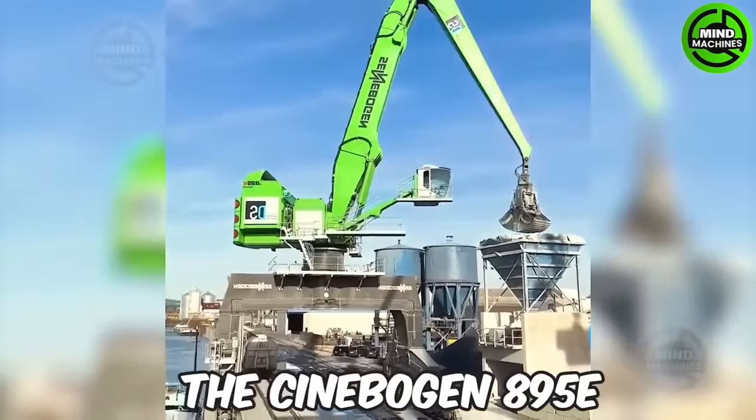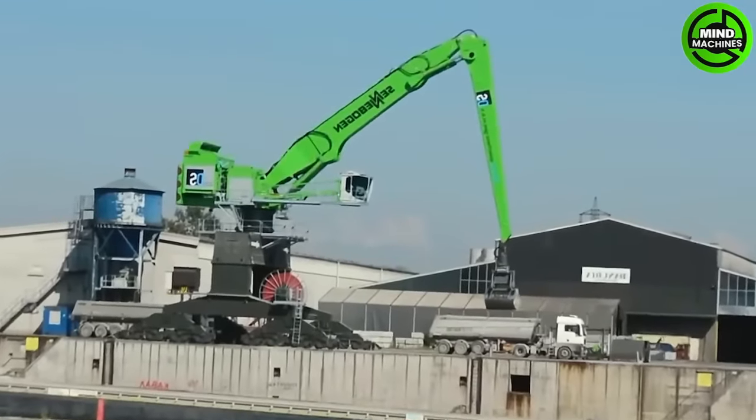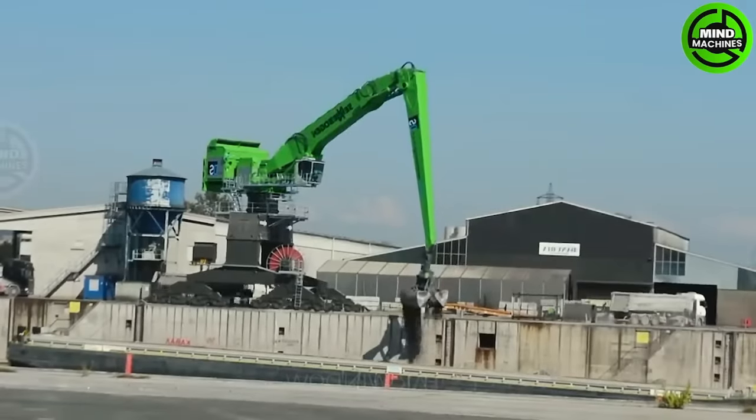With its impressive features and capabilities, the Cinebogen 895E is a top choice for construction projects and mining operations worldwide, contributing to fuel reduction.